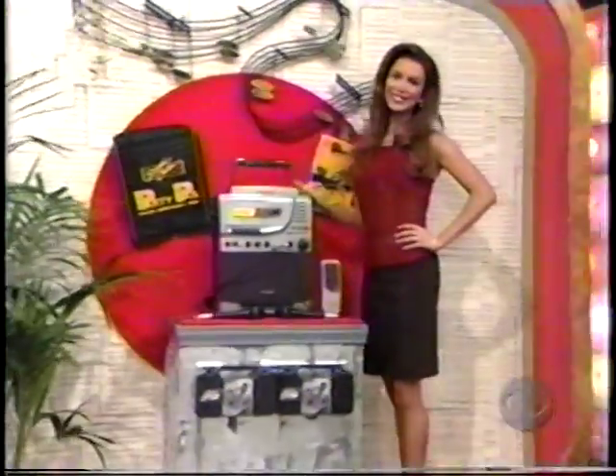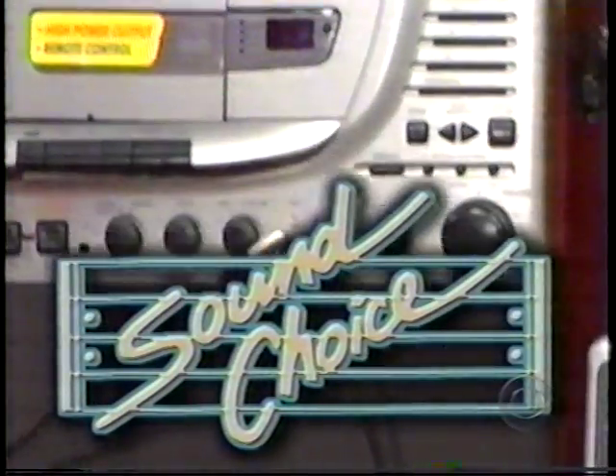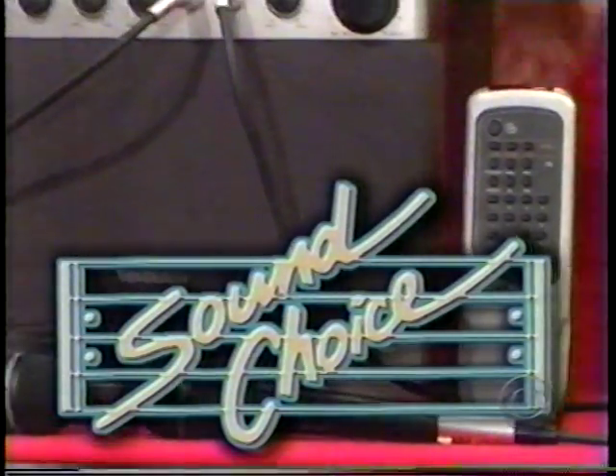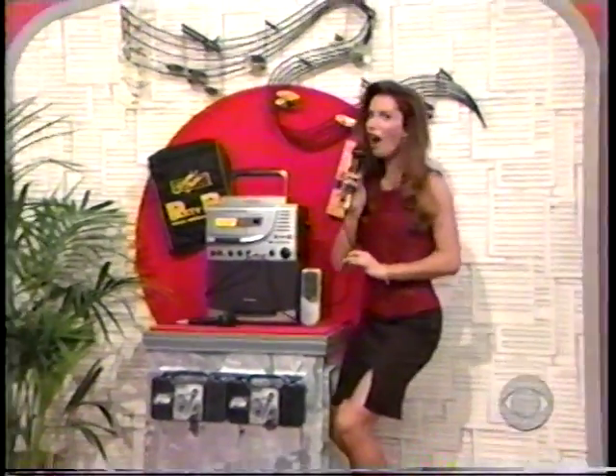On the turntable, here we have a fun karaoke system. The Party Pack karaoke system has everything you need for great karaoke entertainment in one compact bag. It's all in the bag with a Party Pack from Sound of Choice.